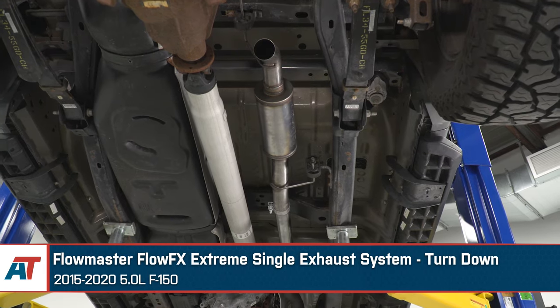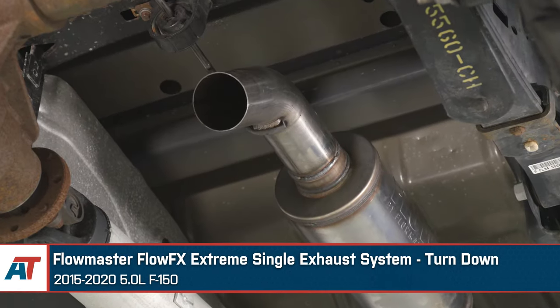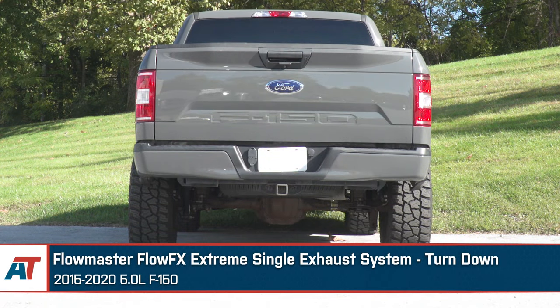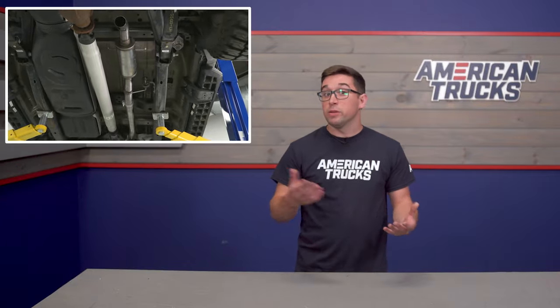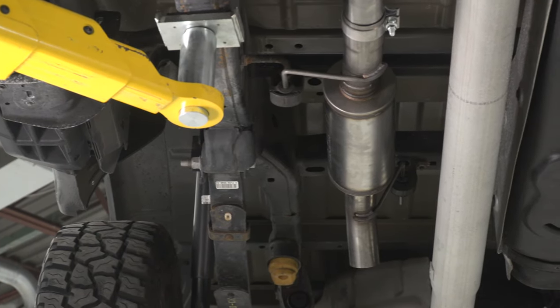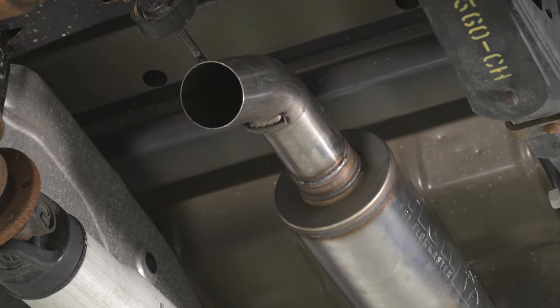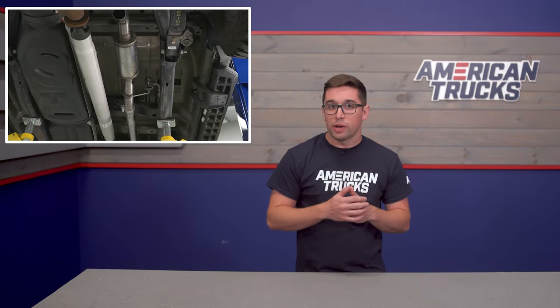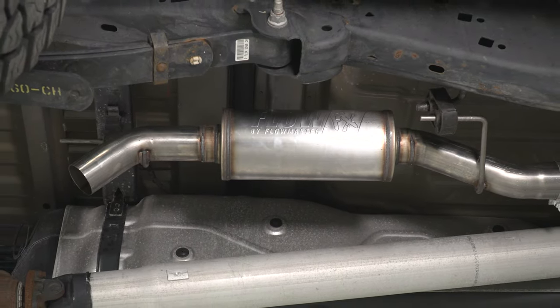That leaves us with the turndown, represented here by the Flowmaster FlowFX Extreme Turndown System. This one is going to bring the most noise into your cabin area. Much like the middle side exit, because of proximity — even though this isn't the loudest exhaust we've looked at — it's going to translate to the most sound inside the cabin because it exits right below your seat under the cabin of the truck. This is the most stealthy looking of the layouts, since when the truck is on the ground you're likely not going to see it at all. Turndowns tuck up pretty tight to the chassis underneath, which is great especially if you're doing more serious off-roading, as it keeps your breakover angle intact and might even improve ground clearance out back — your departure angle might actually get a little bit better.